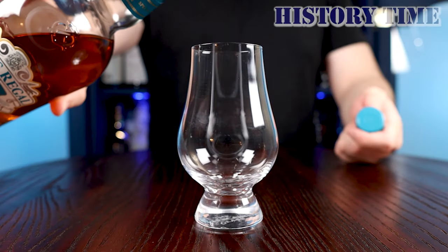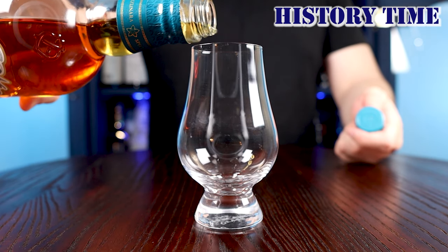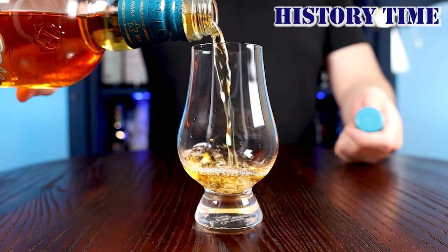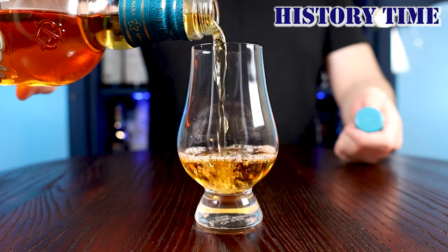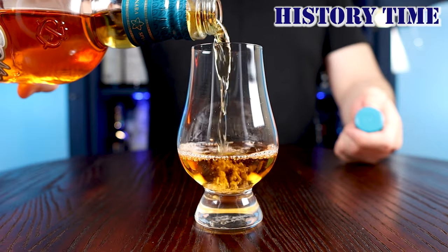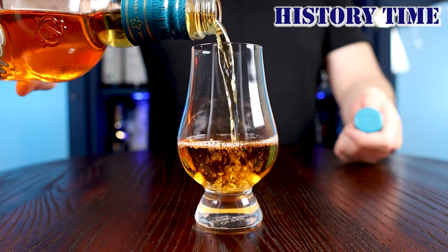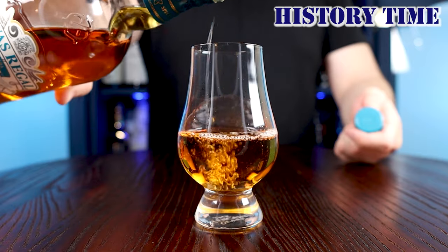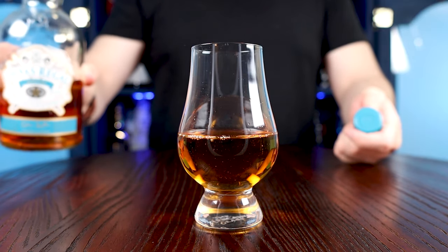Let's go to the pour — history time. Founded in 1786, Chivas Brothers is owned by the French company Pernod Ricard. This Chivas Mizunara is the world's first blended scotch whiskey selectively finished in Japanese Mizunara Oak casks. Originally only released for the Japanese market, this special edition was inspired by a trip to Japan by master distiller Colin Scott. For more history on Chivas, check out our review of Chivas 21 Royal Salute, linked above and below.